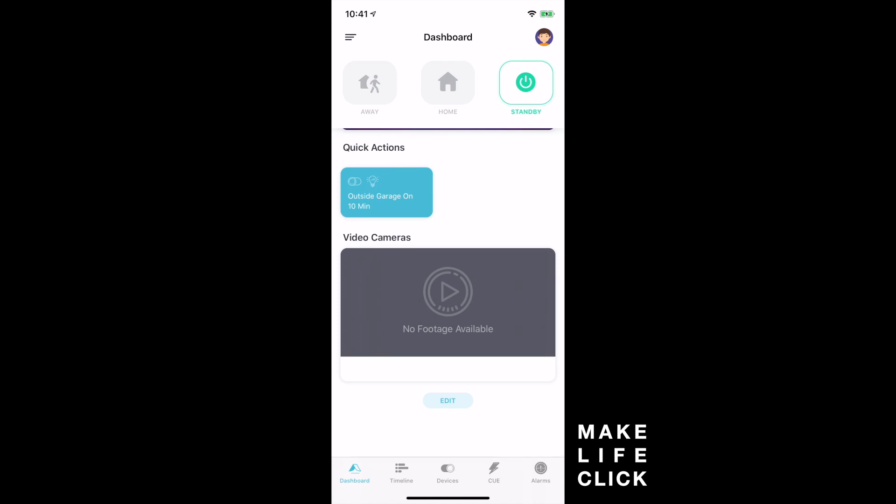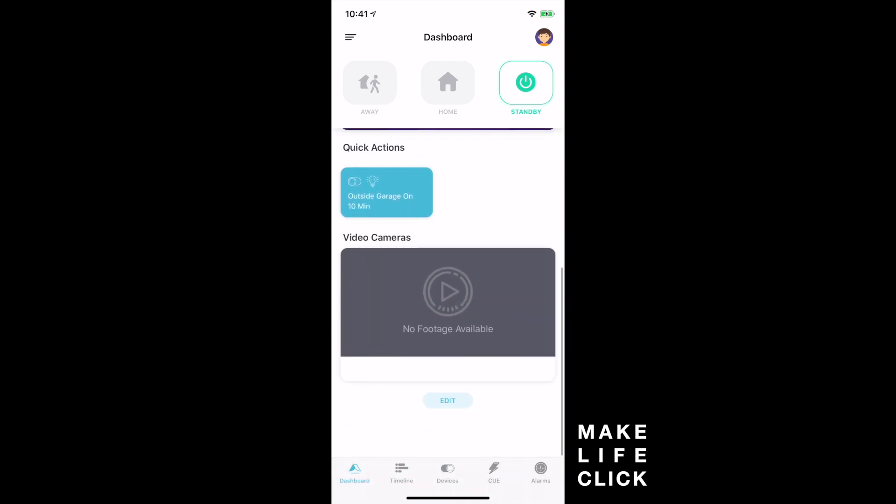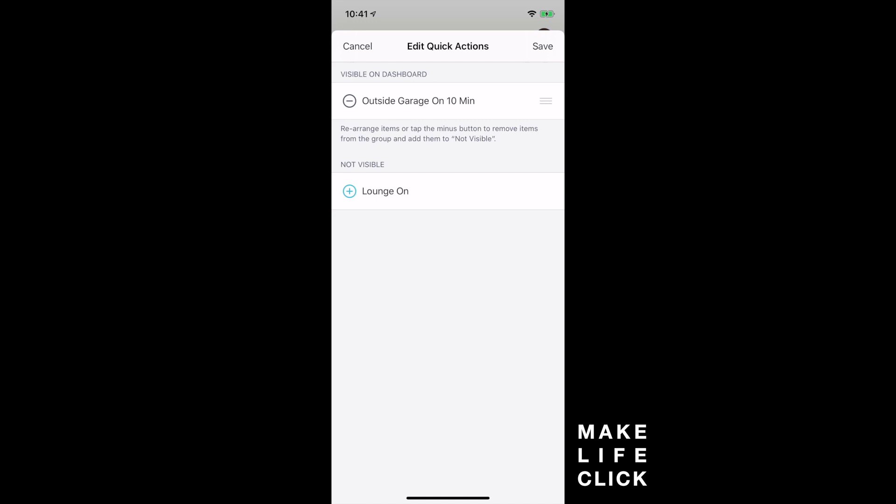The UI and UX on this has kind of a HomeKit feel. I've purposefully left any camera footage off here, but you could have a really nice screen showing all your videos. If you click edit at the bottom you can add a video camera stream or a quick action. I've only got two quick actions — one is to turn on my garage light for 10 minutes, which I use in conjunction with Alexa routines: if there's motion at my Ring camera, turn on the garage light for 10 minutes, since Ring isn't natively integrated.